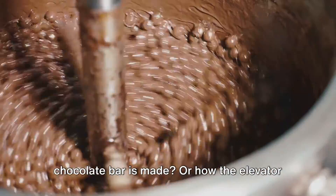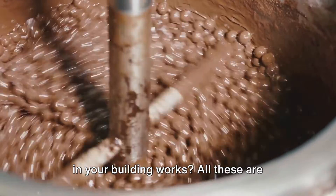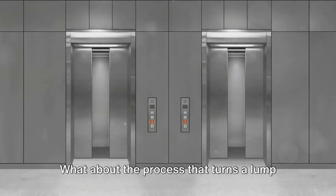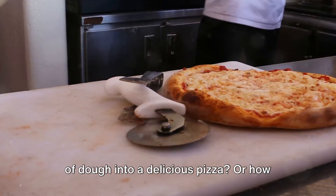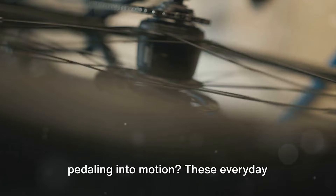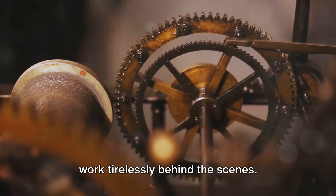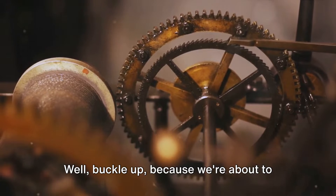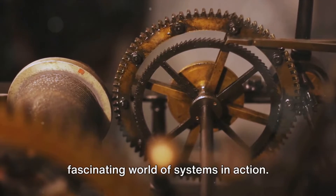Have you ever wondered how your favorite chocolate bar is made, or how the elevator in your building works? All these are examples of systems in action. What about the process that turns a lump of dough into a delicious pizza, or how your bicycle manages to convert your pedaling into motion? These everyday marvels are all thanks to systems that work tirelessly behind the scenes. Well, buckle up, because we're about to embark on a journey to explore the fascinating world of systems in action.